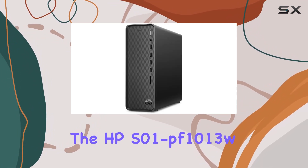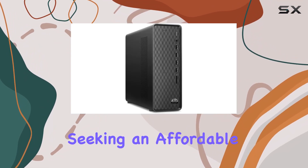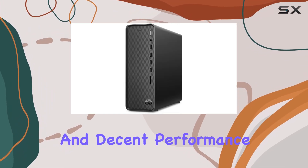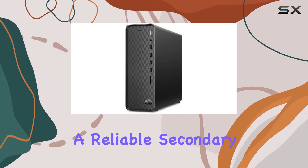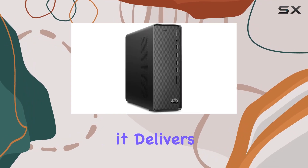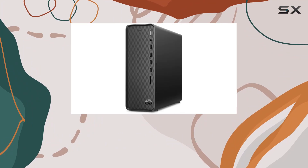In conclusion, the HPS01PF1013W Slim Desktop is an excellent choice for those seeking an affordable, everyday computer. Its compact size, reasonable expandability, and decent performance make it a solid option for home use, students, or anyone needing a reliable secondary PC. While it won't replace a high-end workstation or gaming rig, it delivers great value for its price point, making it one of the best budget desktops available.